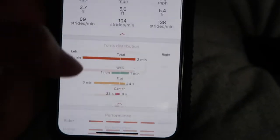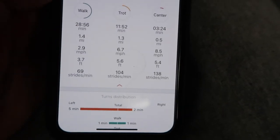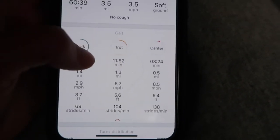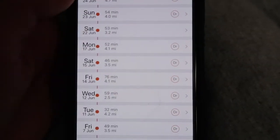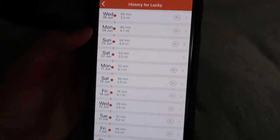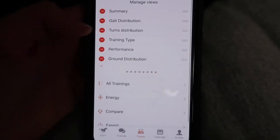You can scroll down for more details like gait distribution, strides, speed, stride length, and elevation. I use this every time I ride to record my ride length and keep track of what I need to work on — like which direction I go more — so I can be more balanced. So yeah, I really like this app. That's all my favorites for summer; if you end up trying some of these let me know. Thanks for watching, bye!